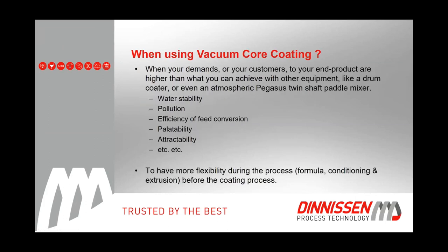In aquafeed, when would you be using vacuum coating? In the end, if you have problems with the kibbles or pellets as supplied today — in aquafeed, major problems can be water stability or pollution. With a vacuum coater, it is possible to solve these problems. Later in the presentation you will see how we do that.